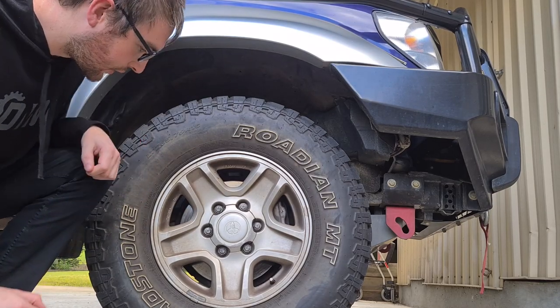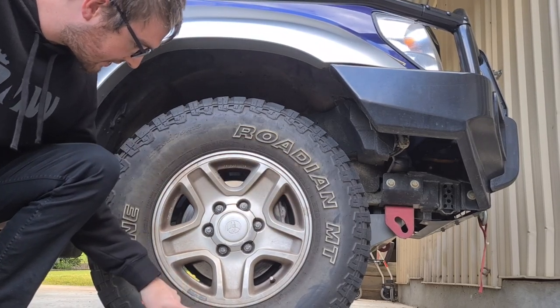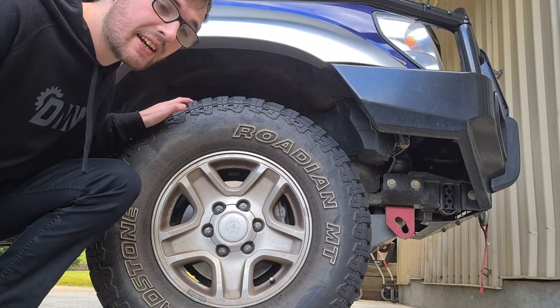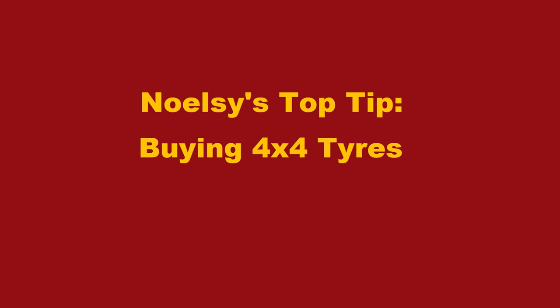These are the tires fitted to the car — a set of Roadstone Rodian MTs in 265x75R16 for the factory VX Grande rims, which come out to a 32-inch tire. After 15,000 Ks they've done really well and make great value for money. Top tip for buying four-wheel drive tires: find the correct size for your vehicle, walk into your local Tyrepower, and ask the clerk what their cheapest muddies are.